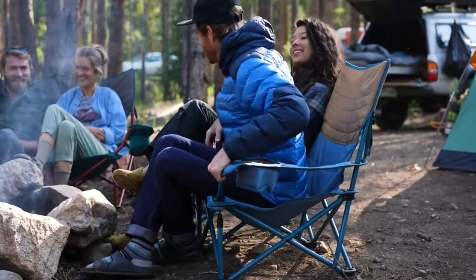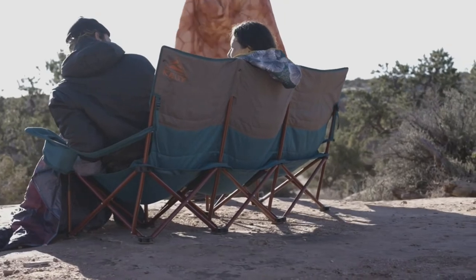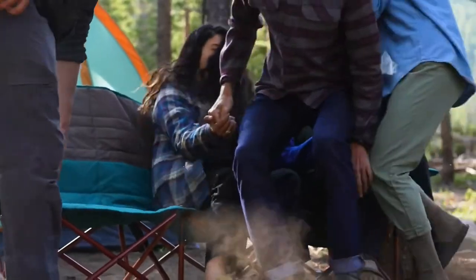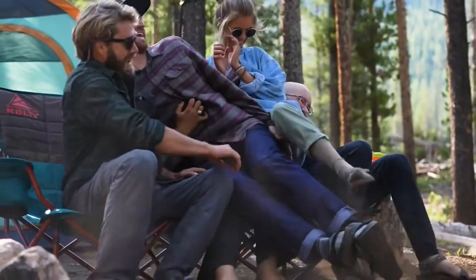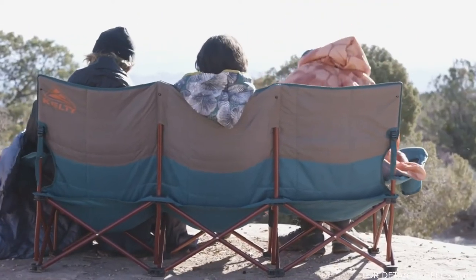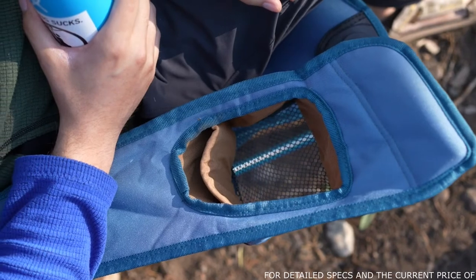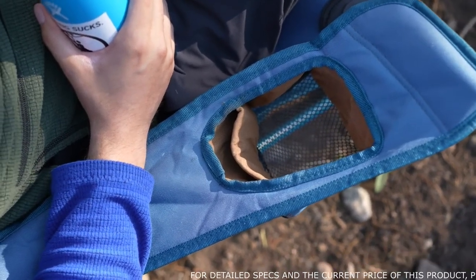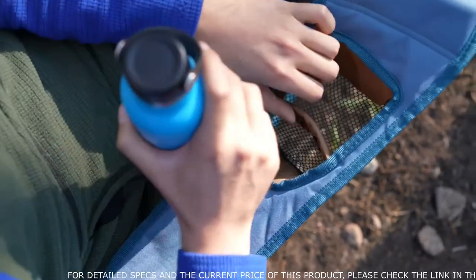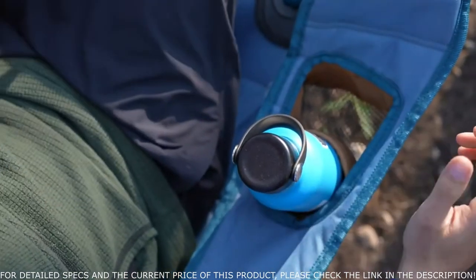Like its sibling the low-love seat, the Lowdown Couch features a low base and slightly reclined design that's easy-gettin' and easy-sittin'. A sturdy powder-coated steel frame stands up to any campsite shenanigans, while durable fabrics and quilted backrests mean comfort that lasts as long as you do and then some. Each adjustable armrest has an oversized insulated beverage holder ready to receive everything from your favorite cold one to extra-large water bottles and beyond.